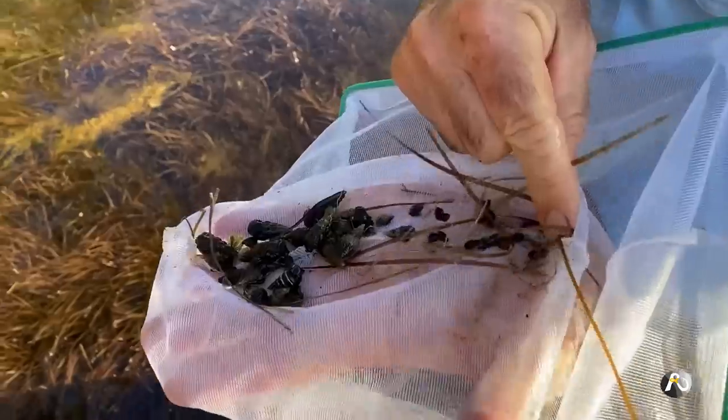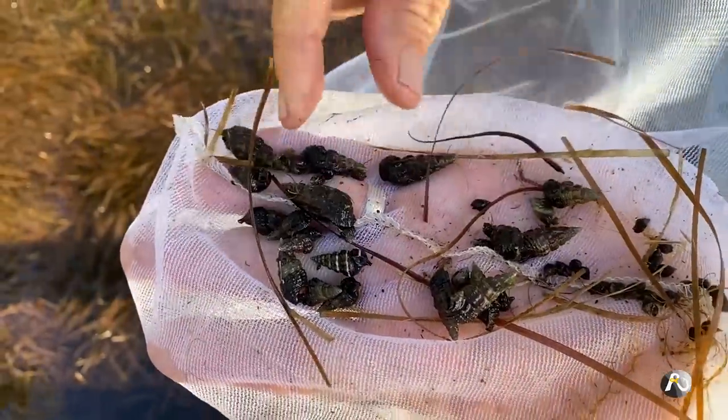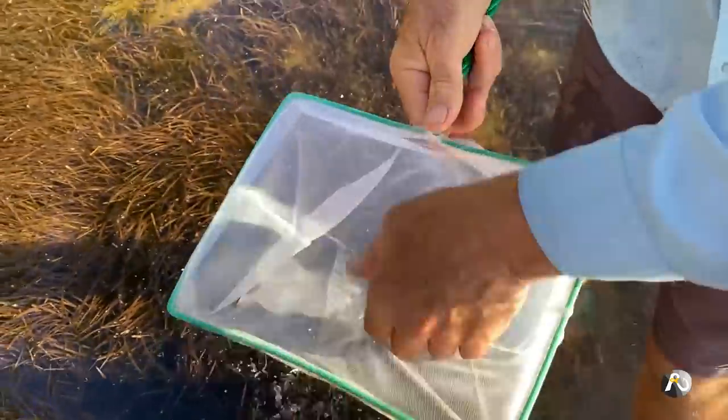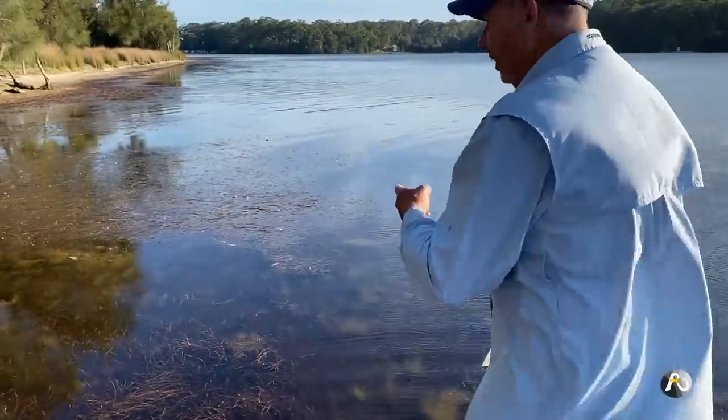In that first run I actually only got the one little shrimp. So let's have another go — we'll try in the weeds over here.